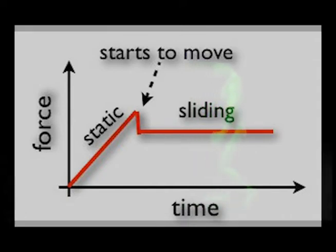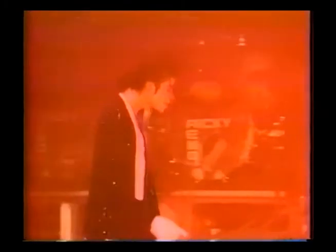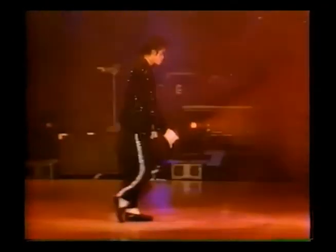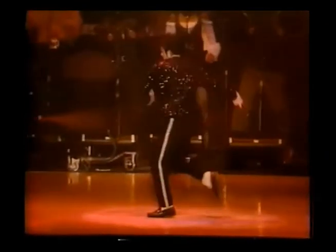When doing the moonwalk, Michael's front foot is in line with the center of mass. This makes the frictional force on the front foot greater than the frictional force of the sliding foot. Michael then switches his center of mass to the sliding foot by shifting his weight to that foot. Now the frictional force is greater on the original sliding foot, and the foot has switched from static friction to kinetic friction. Every time Michael shifts his center of mass, this allows each slide to propel him backwards.